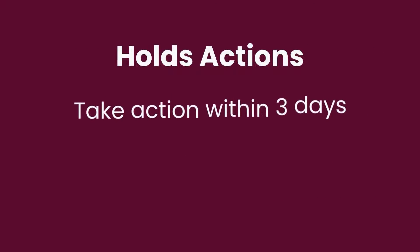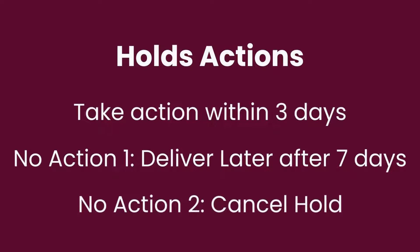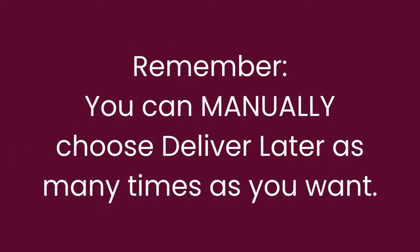You have three days after you receive your notification to choose borrow or deliver later. If you take no action, Libby will automatically choose deliver later after seven days the first time. If you take no action after receiving the second notice, your hold will be canceled. So please make sure to either borrow or manually choose deliver later within that three-day period. Remember, you can manually choose deliver later as many times as you want.